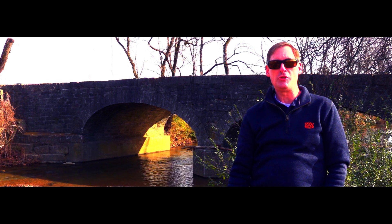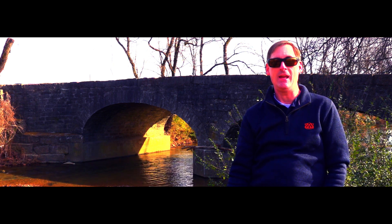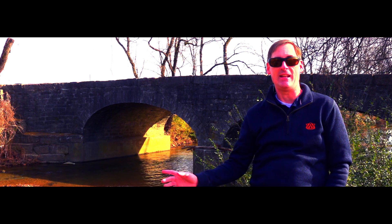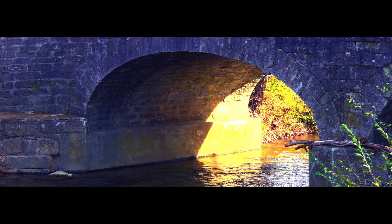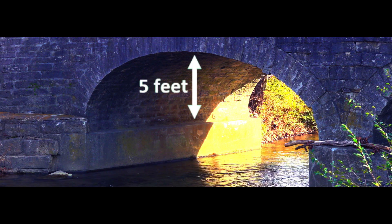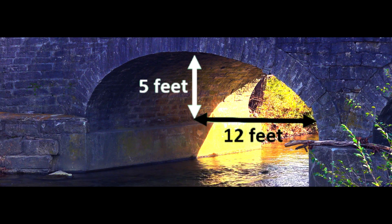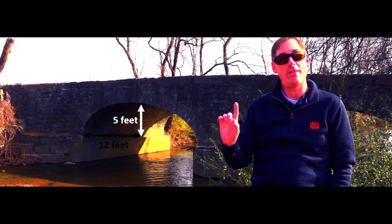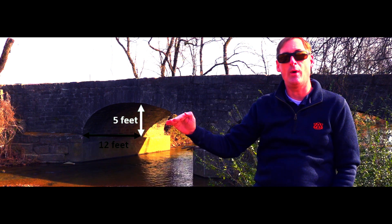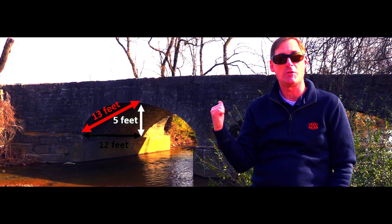We found the old stone bridge in Goodletsville, Tennessee — the oldest bridge in Tennessee, built in 1837 — and it still stands right here with an elliptical arch. They actually built in 5 feet for the height of the arch and then 12 feet for the semi-major axis, 24 feet all the way across each arch. Which means, whether they knew it or not, they put a 5-12-13 Pythagorean triple into the arch of this bridge.